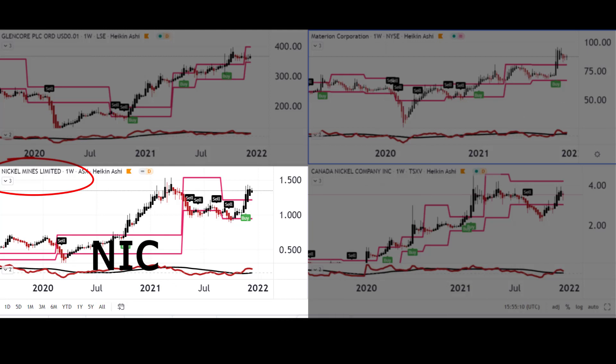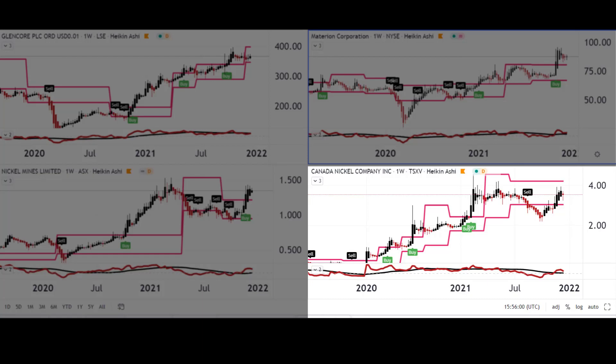Then we have Nickel Mines, an Australian company — they do what it says on the tin. They produce and sell nickel pig iron used in the production of stainless steel.